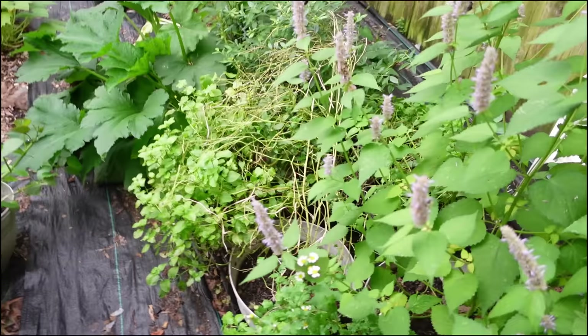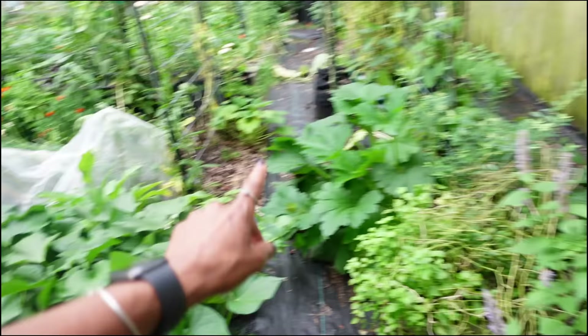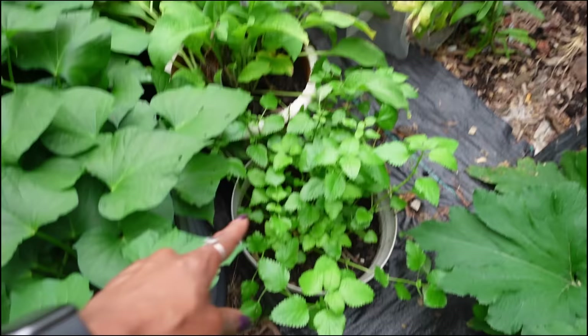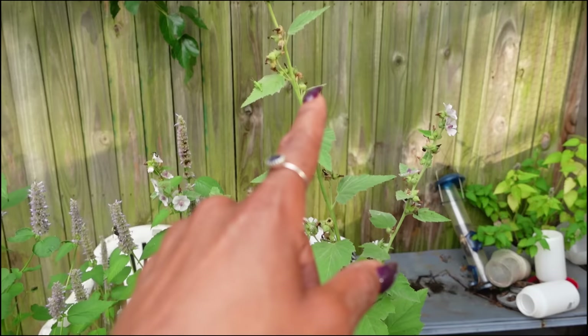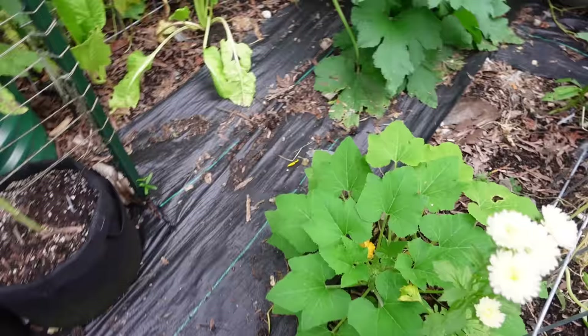Over here, over the weekend I harvested a lot of the stuff. The bees are still absolutely loving this anise hyssop. I put the marshmallow over here because it was a lot taller and falling over into the walkway, and now the lemon balm is here. One good thing about growing in containers — you can move them when you need to. That's one of the things I love about growing in containers.